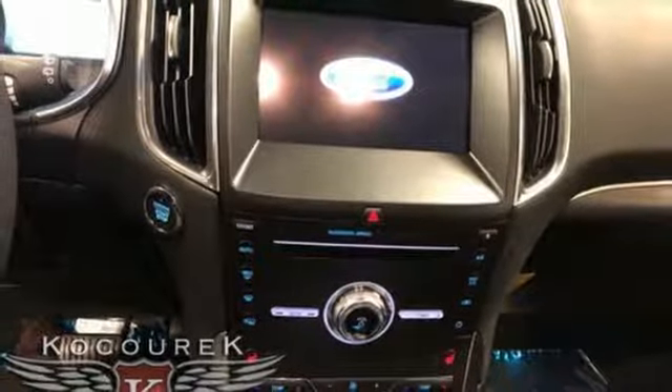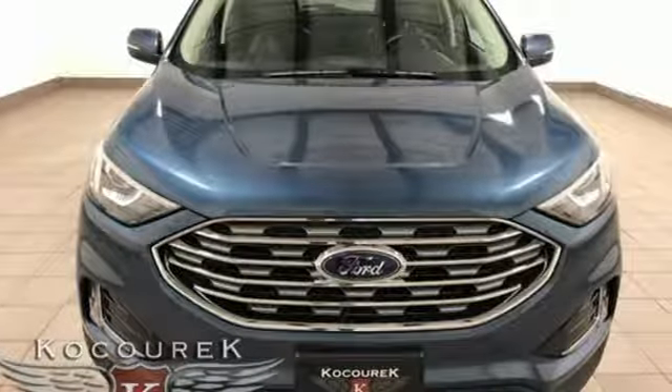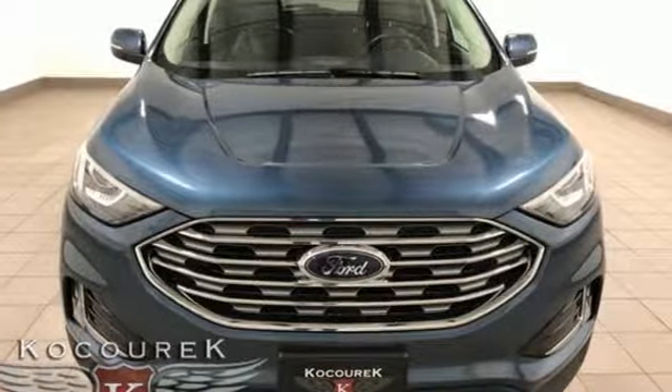Every generation has its Ford. This one's yours. You'll never know until you try — test drive it today.